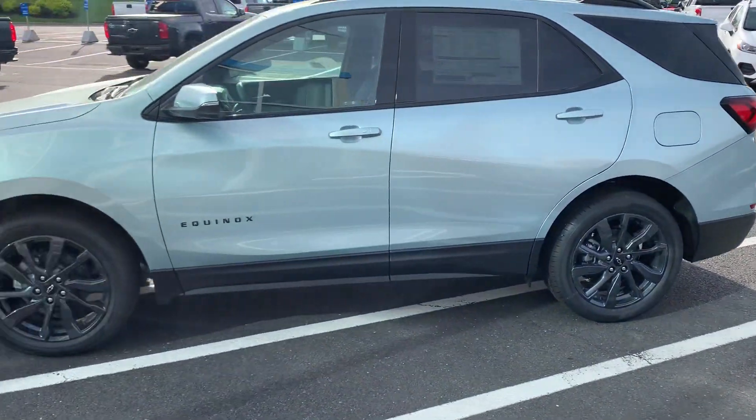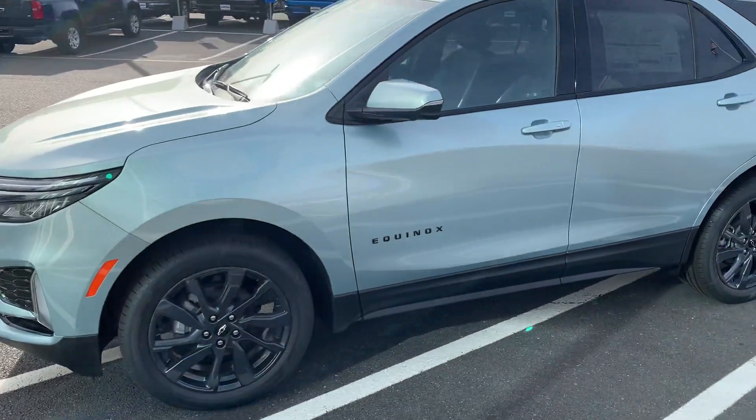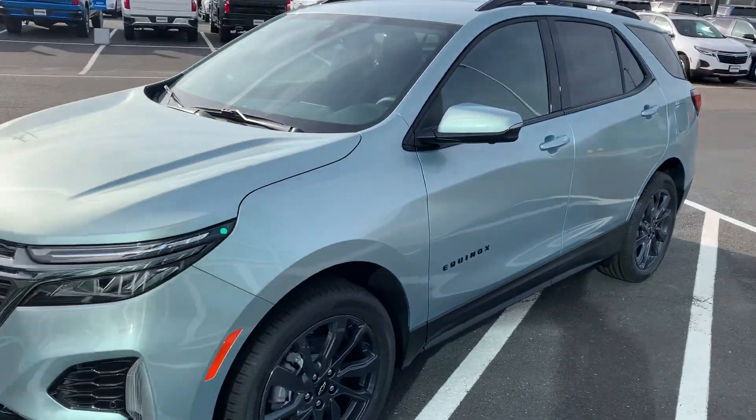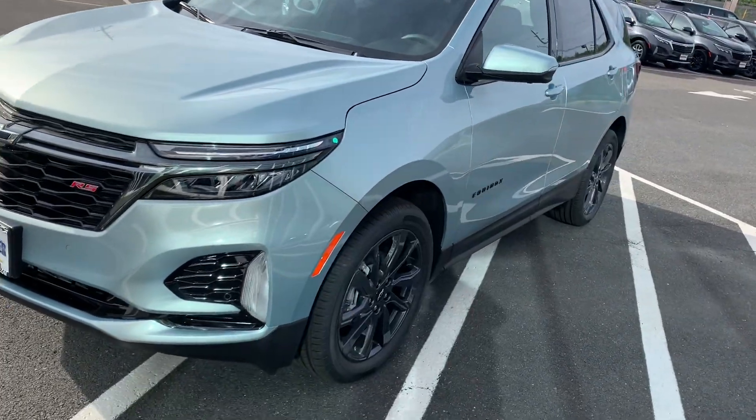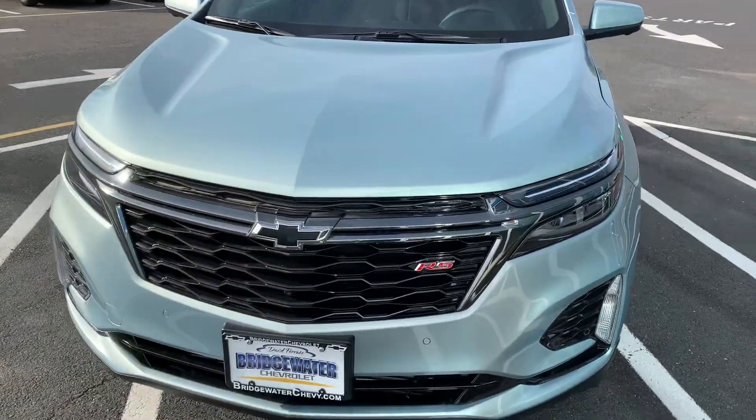My wife just got one of these, loves it. Keyless entry, push button start. The RS package is giving you the black wheels obviously, black chrome grille, the black bow tie.